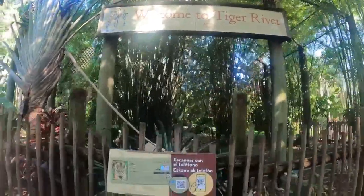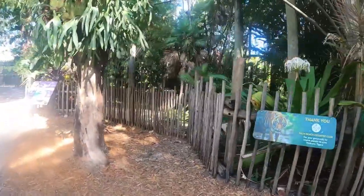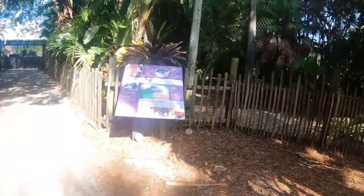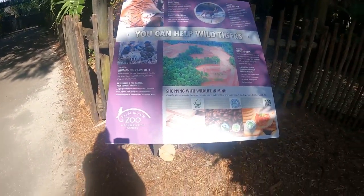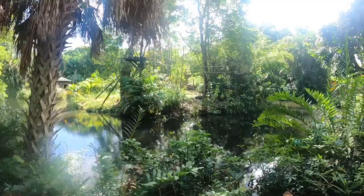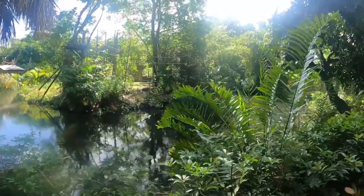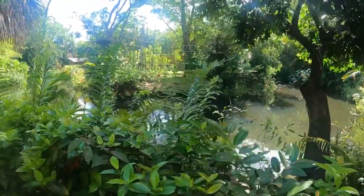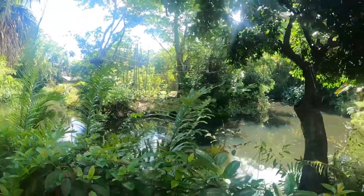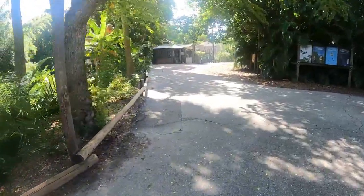Welcome to Tiger River! You can help with the wild tigers. I just saw a red ruffled lemur running around - kind of hoping I would see him again. Oh, there's a bird right there. There are some more lizards over here - look at them all!